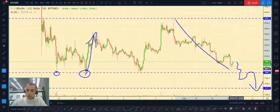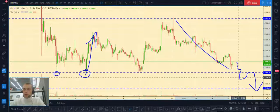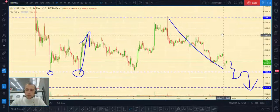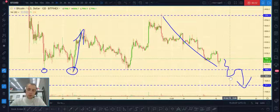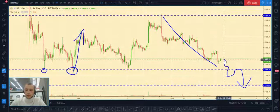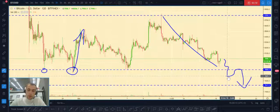After this, price started falling and now price is near the key level at seven thousand eight hundred dollars. If price will break out this level, it will be a strong bullish signal.